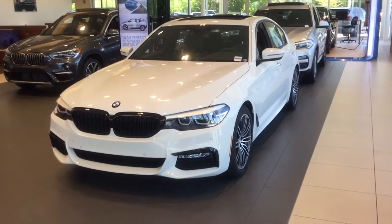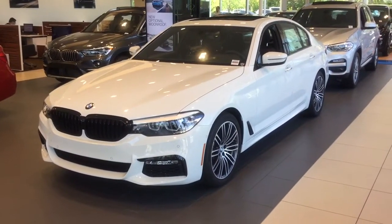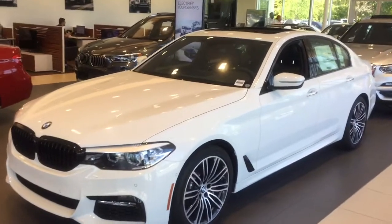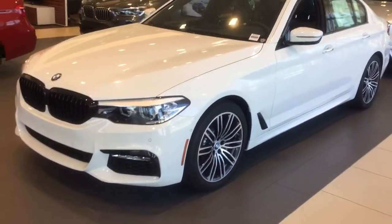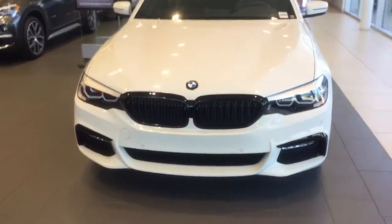Hi Alan, this is Jacob from the BMW store in Gainesville, Florida. I just wanted to do a quick video on one of the 2018 BMW 540s we've got here in stock. This is a white one we've got on the showroom floor. It's equipped with the M Sport package, so it gives it the more aggressive front end.